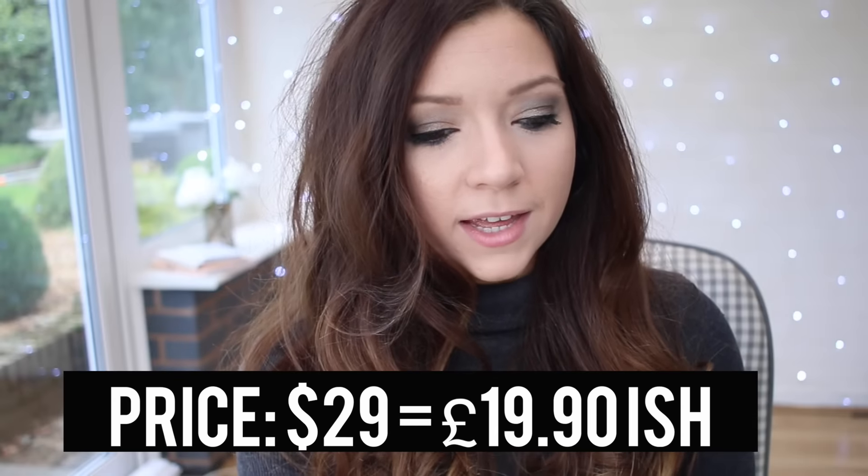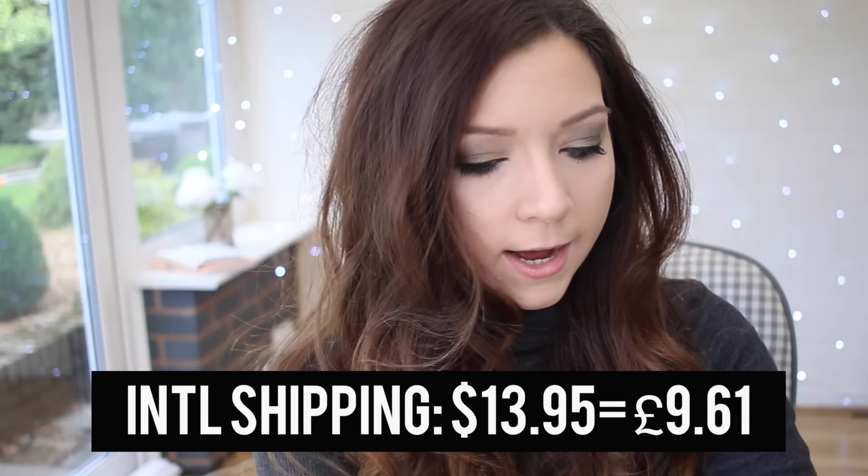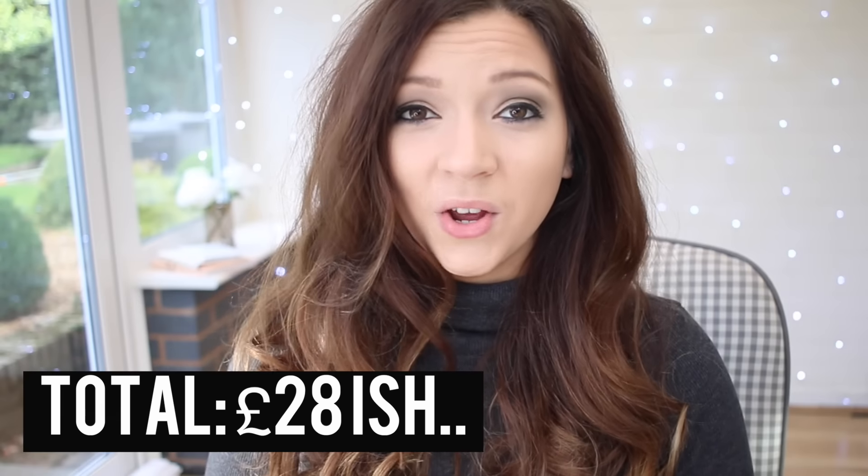A bit of backstory: you can get the Kylie Lip Kit - called Lip Kit by Kylie - only on her website, lipkitbykylie.com. It's $29, which I don't think is too bad for a lip liner and lip gloss. The international shipping to the UK is $13.95, which works out to about £9. So altogether - lipstick, lip liner, and shipping - it comes to around £28.29, which isn't too bad when you think about how much MAC lipsticks cost.